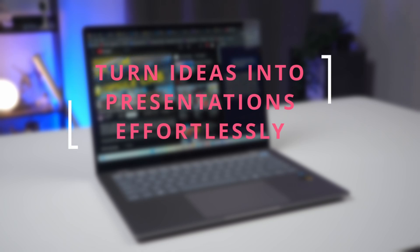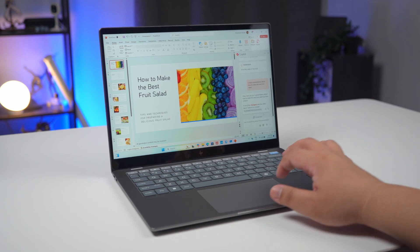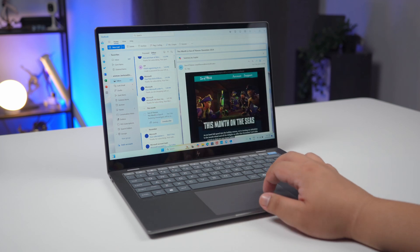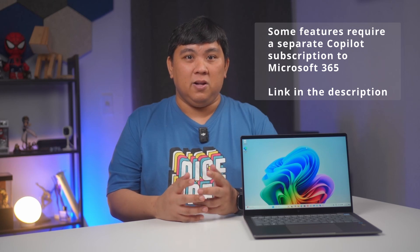Turn ideas into presentations effortlessly. In PowerPoint, type a prompt and Copilot creates a full professional deck in seconds. Tame your inbox chaos — in Outlook, ask Copilot to pin and highlight important emails automatically so you can focus on what matters most. With the HP Omnibook X, you're not just managing your workload, you're conquering it.